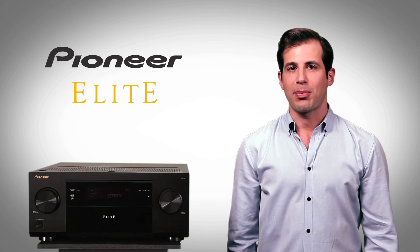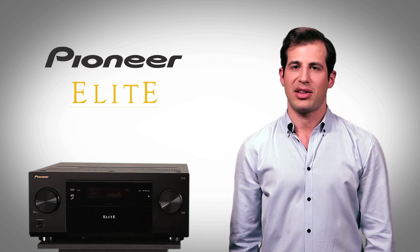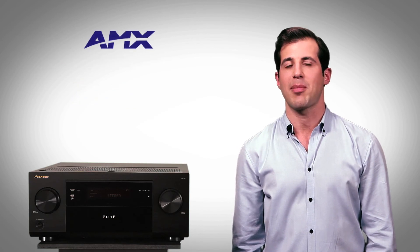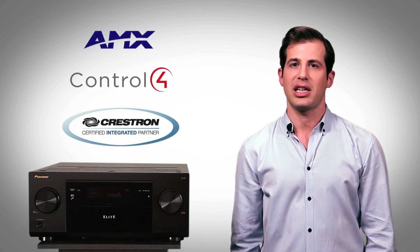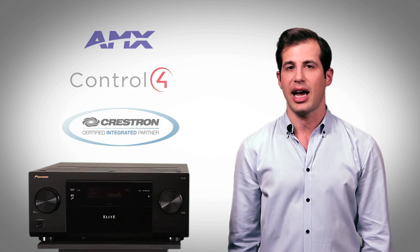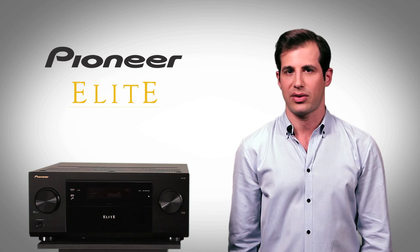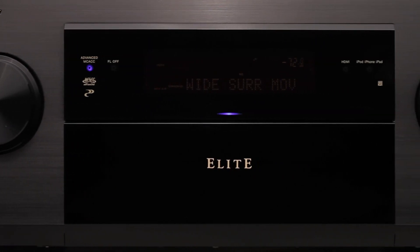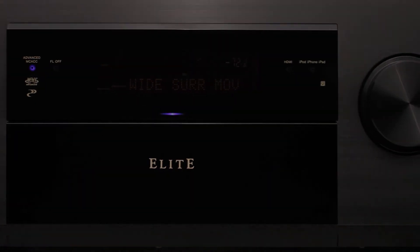Because Pioneer is dedicated to the custom installation market, our relationships with custom control partners like AMX, Control 4, Crestron, and other leading brands let users and installers integrate the Elite SC63 into whole-house systems. From Pioneer, the leader in home entertainment for nearly 75 years, learn more about the Elite SC63 at PioneerElectronics.com.